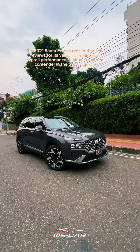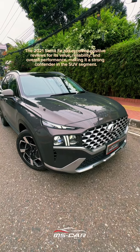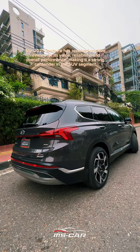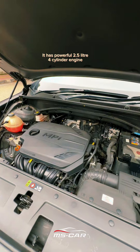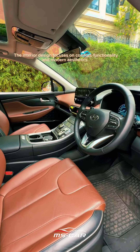The 2021 Santa Fe has received positive reviews for its value, reliability, and overall performance, making it a strong contender in the SUV segment. It has a powerful 2.5-liter four-cylinder engine. The interior design focuses on comfort, functionality, and modern aesthetics.